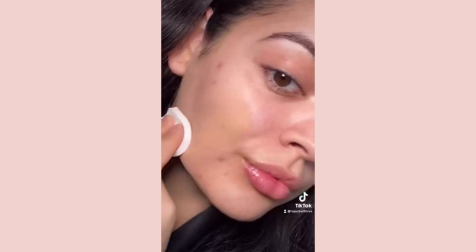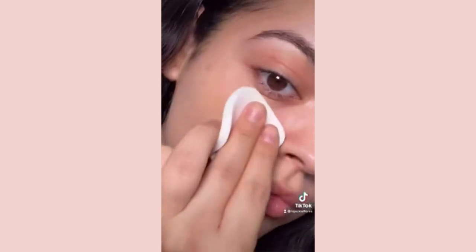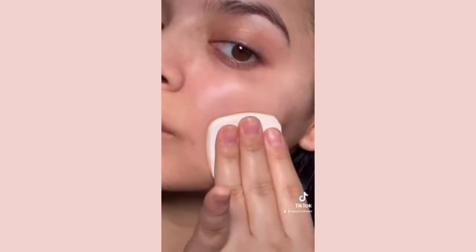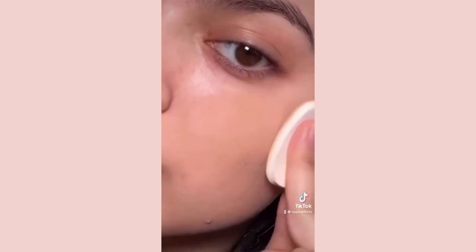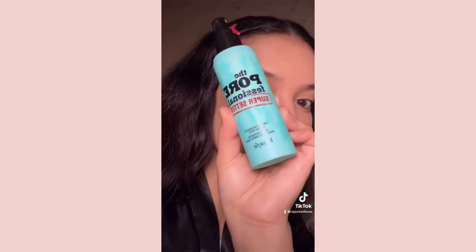I saw this all over TikTok and I was like, I need to try this ASAP. I have textured skin right now — I have pimples — so I really wanted to see how well this foundation would cover everything, especially because it claims to be full coverage. This is a matte foundation, so if you have dry skin, this might not work for you.